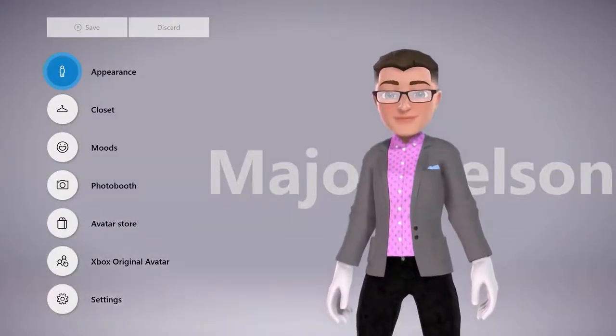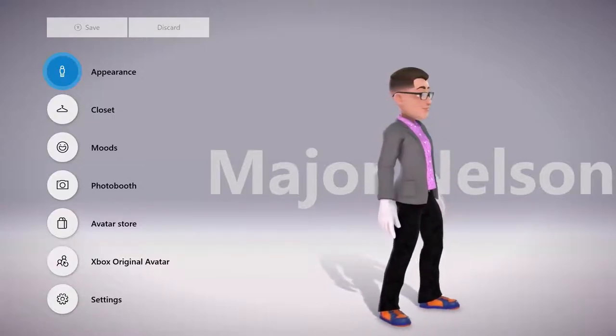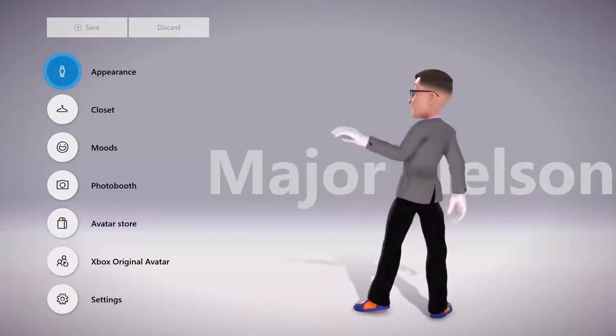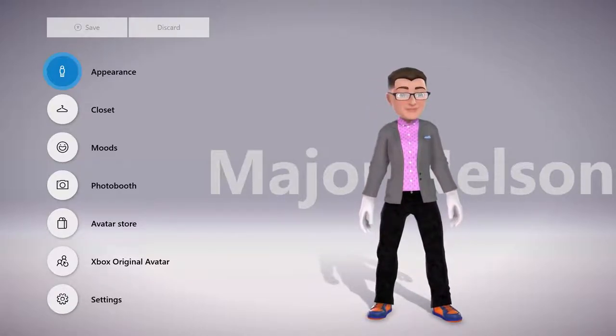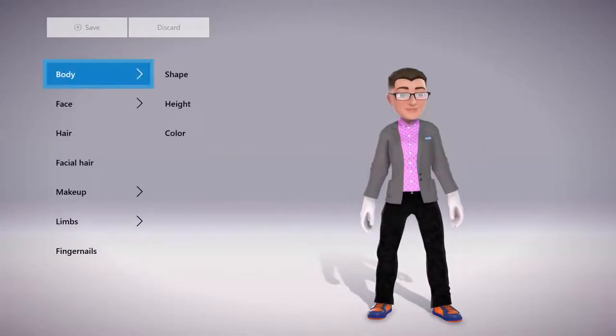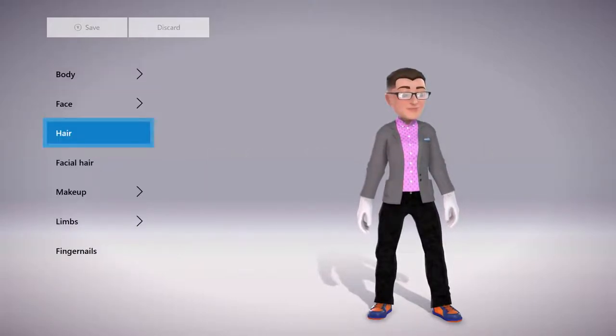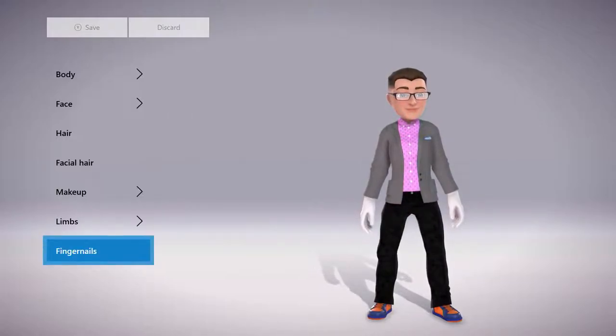When you turn on your Xbox One, you'll be prompted to create a new avatar. Start off by selecting one of the pre-configured avatars or start customizing your own within the Xbox Avatar Editor app. Select the appearance option to customize the physical features of your avatars, such as body type, facial features, hair, limbs, and more.